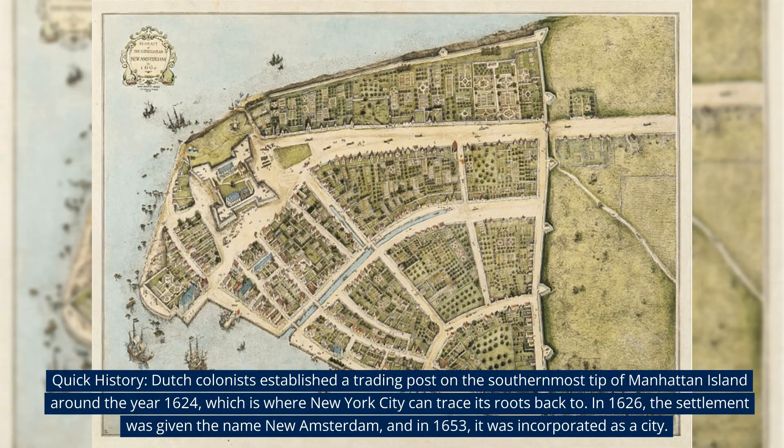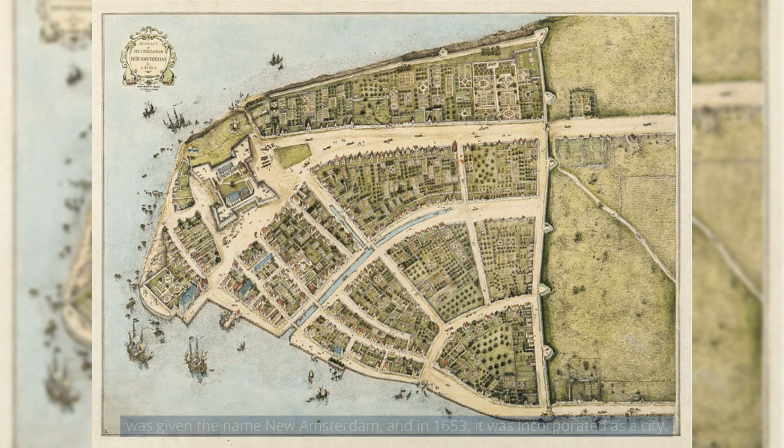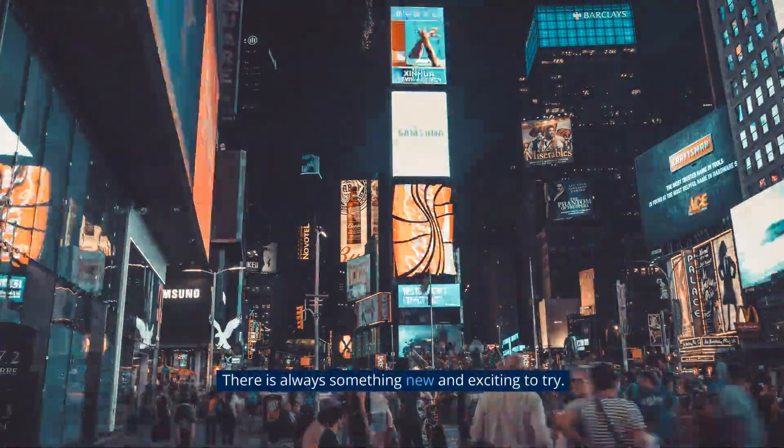Quick history: Dutch colonists established a trading post on the southernmost tip of Manhattan Island around the year 1624, which is where New York City can trace its roots back to. In 1626, the settlement was given the name New Amsterdam, and in 1653, it was incorporated as a city. There is always something new and exciting to try.